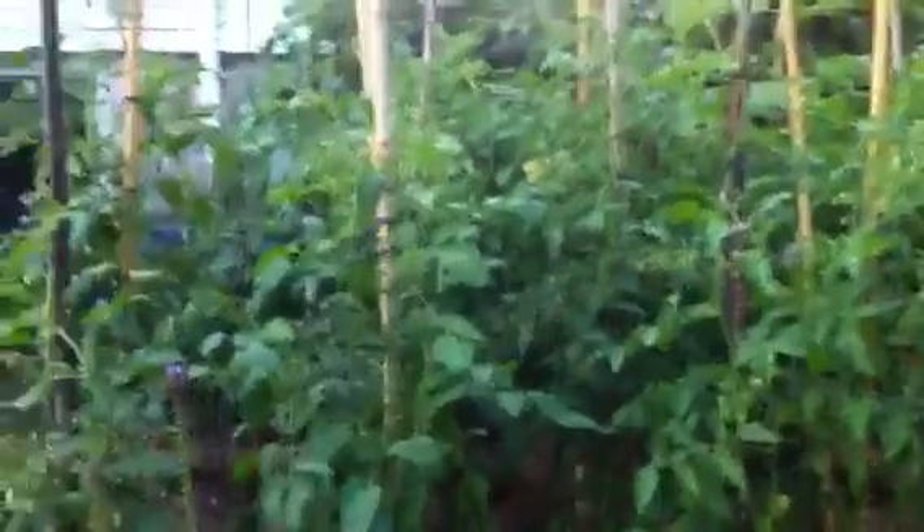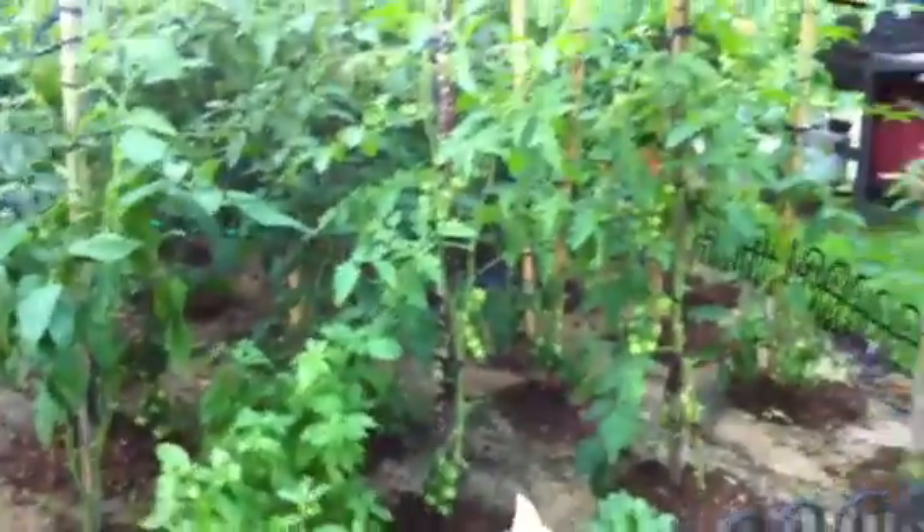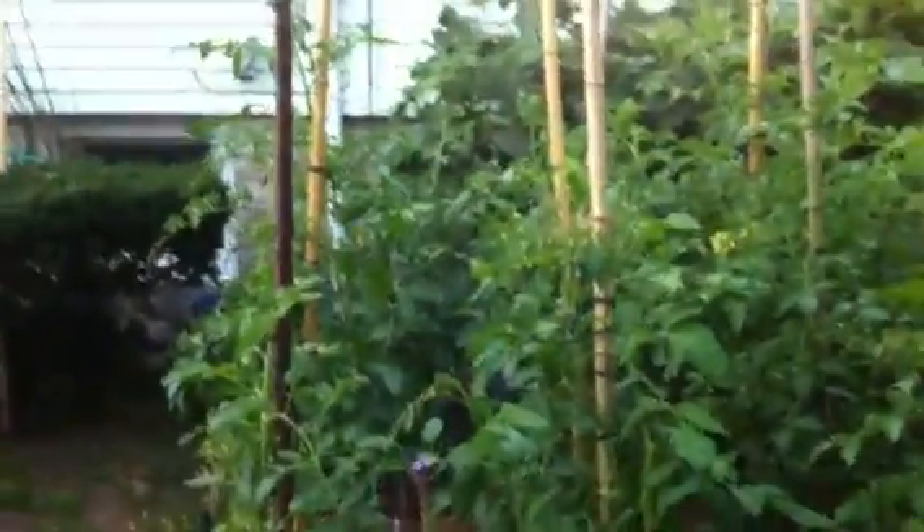Hi everyone. I just wanted to do a quick garden update — it was a request, so I'm going to do one. We are looking at the tomatoes now. You see how tall they've gotten? They're way taller than me.